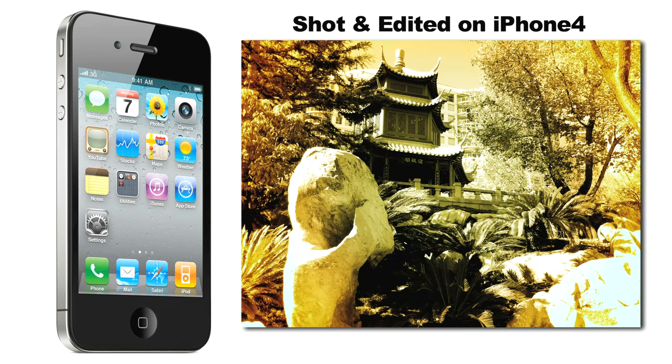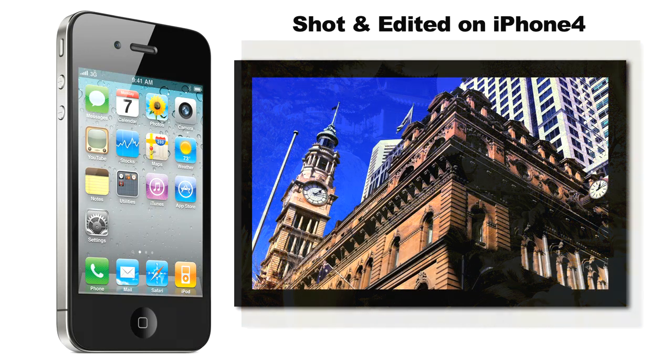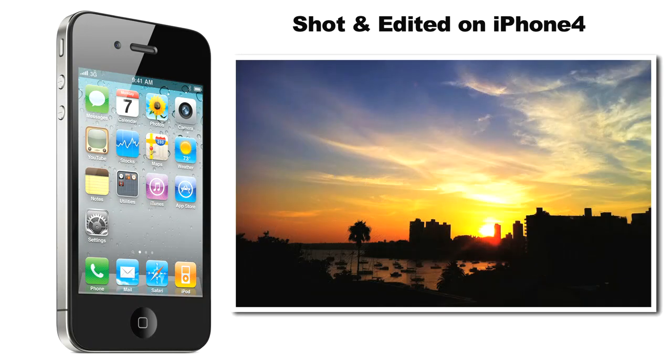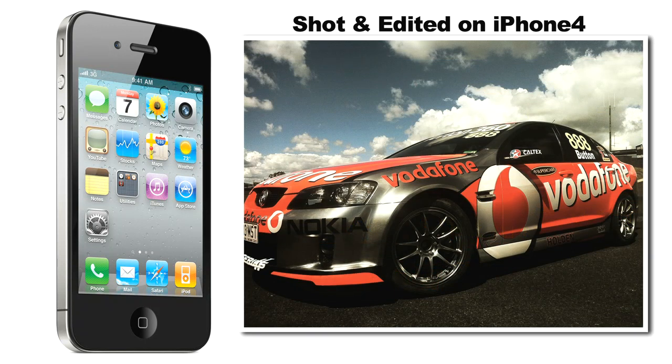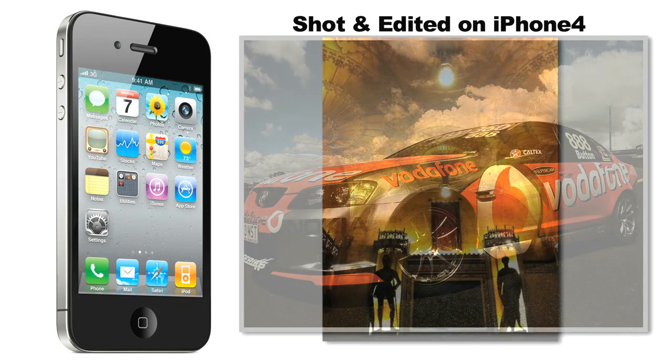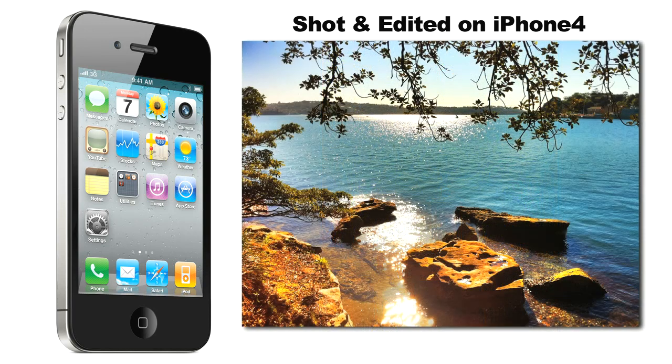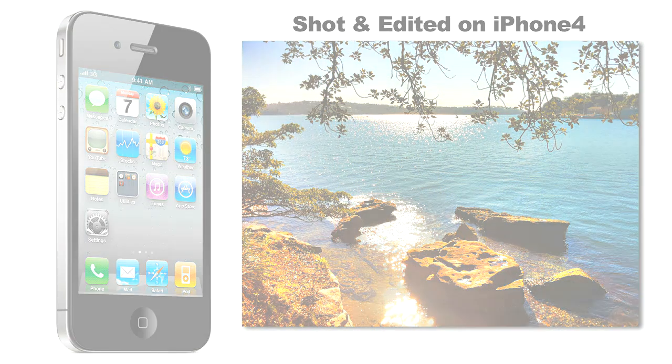The combination of surprisingly good camera hardware and a few truly superb photography apps has ensured its popularity even amongst some high-profile professional photographers. And to date, there really hasn't been an Android handset that can really compete. Some have pretty okay-ish cameras, but they still lag behind the iPhone in image quality. Until now, perhaps — I'm taking King iPhone head-to-head with the first serious challenger to the throne that I've come across so far.